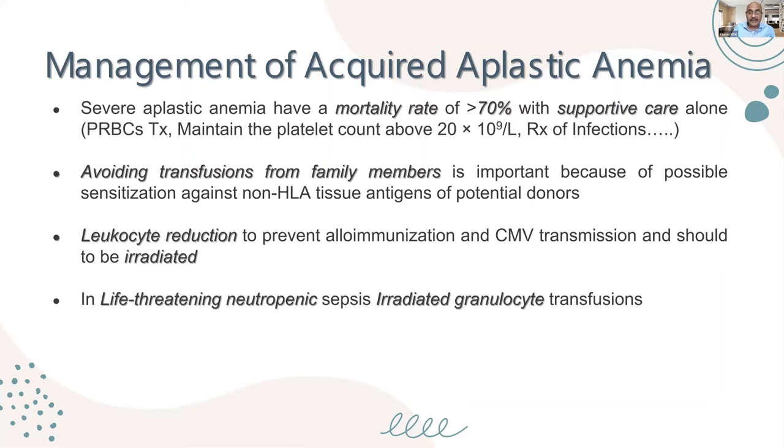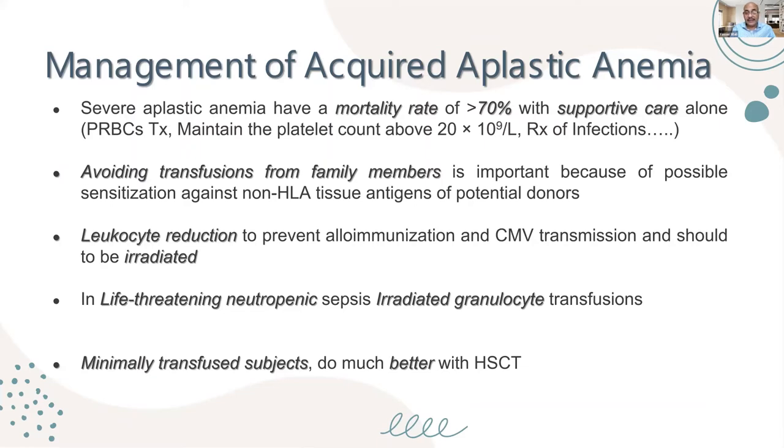In life-threatening neutropenic sepsis, irradiated granulocyte transfusion is in the guidelines, but it has to be done in a very well-prepared center. Most importantly, minimally transfused subjects do much better with hematopoietic stem cell transplantation. That is why we call it a medical emergency — because excessive transfusions not only risk a 70% mortality rate but can lead to rejection of the bone marrow transplant, which is a disaster. Specific treatment should be instituted promptly.